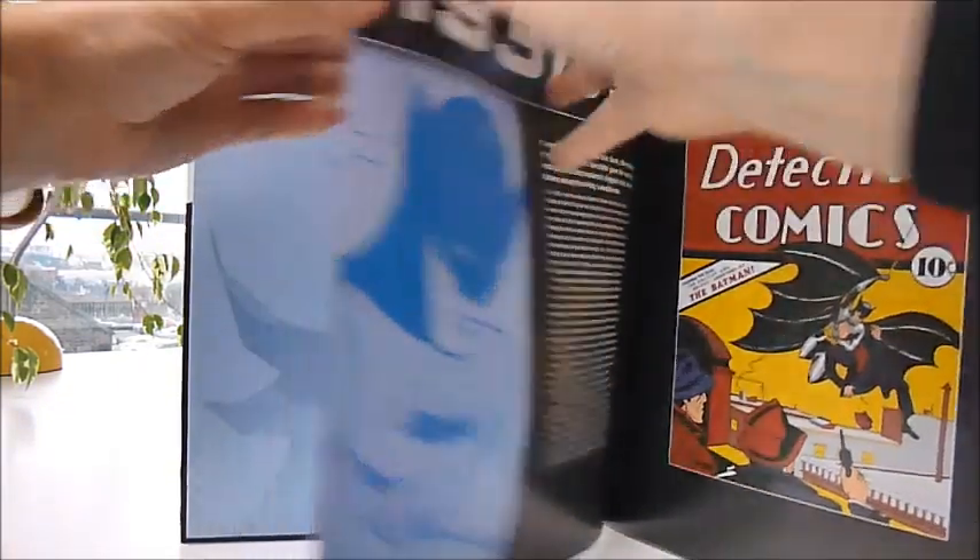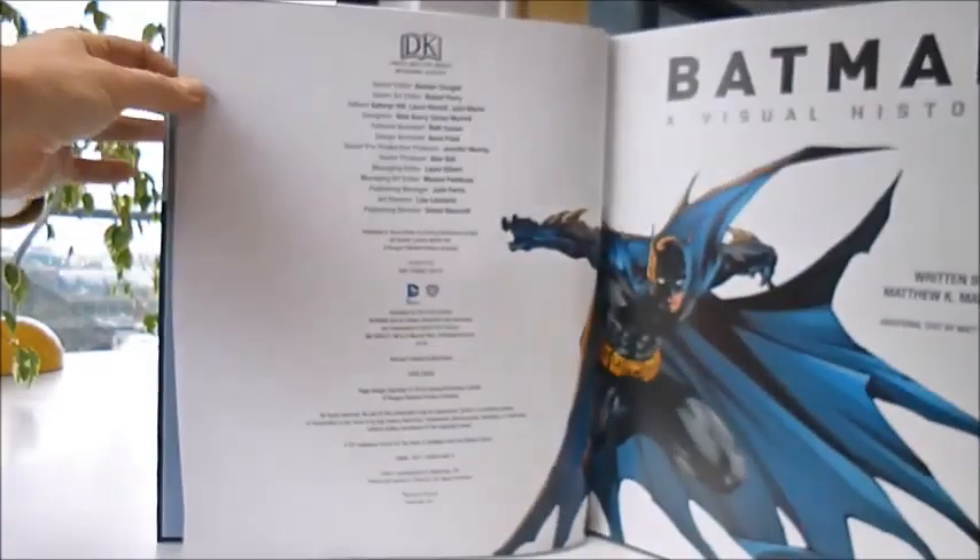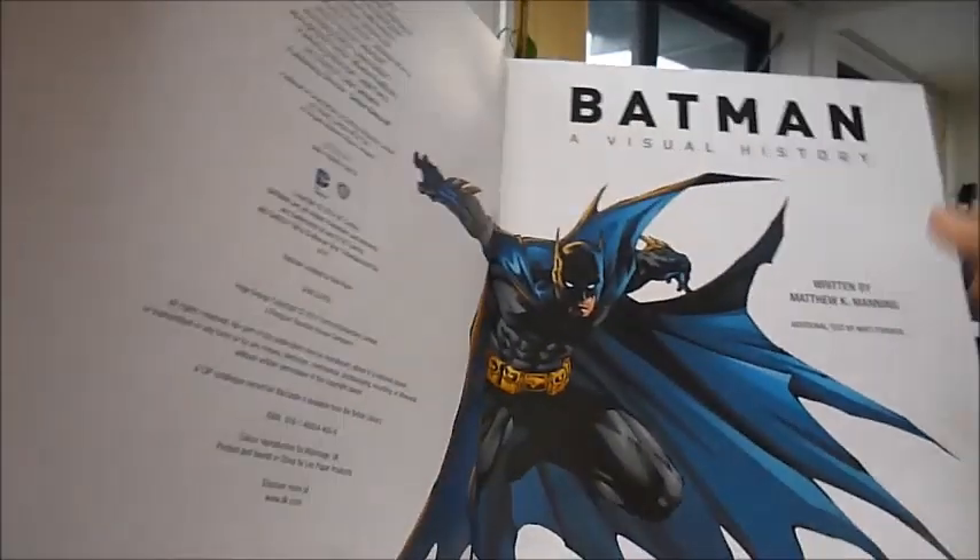The book features nicely decorated endpapers, and inside it's a chronological history of Batman from his beginnings in November 1939.